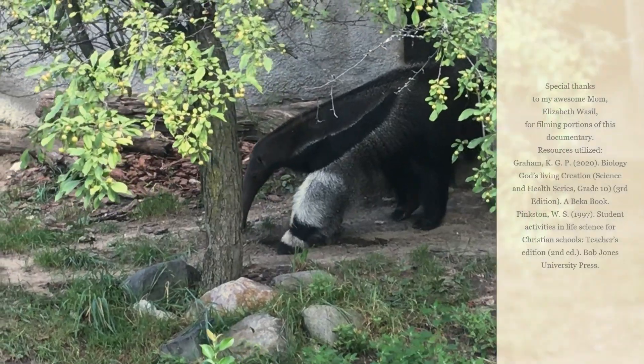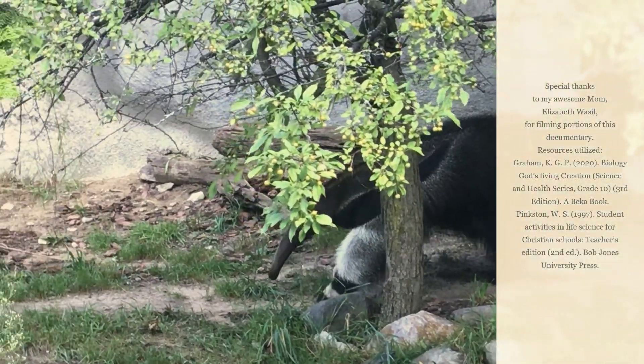Maybe it's time for you to grab some nachos with a side of ants to enjoy, now that we've learned about the amazing giant anteater. Again, thanks for joining us on this adventure of Wassil Science. We'll catch you guys next time, wherever we're at, always exploring God's amazing creation and giving Him all the honor and glory. Thanks for joining us. Let's see what's happening next. See ya!